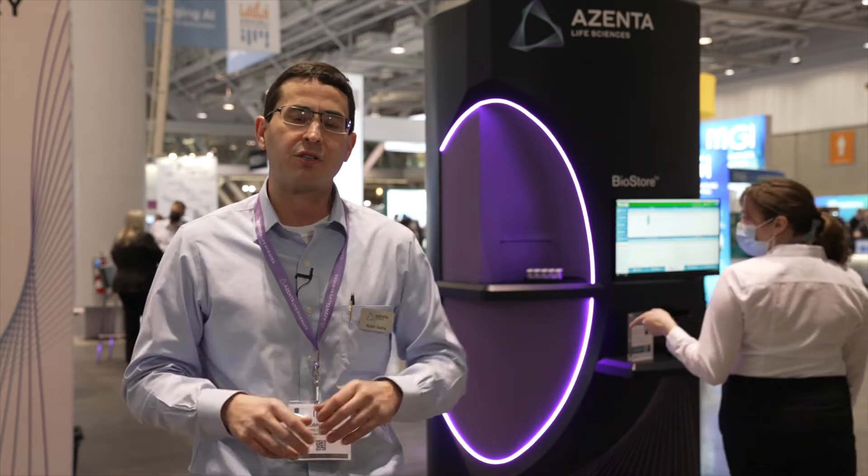We have our largest series which holds about 65,000 two-mil tubes, and that's really for centralized storage. And then when you actually need point-of-use type of automated storage, this new BioStore Cryo will allow you to really get your automated storage right next to your lab bench.